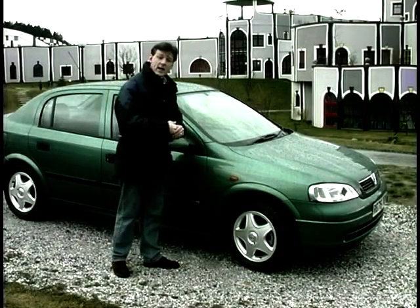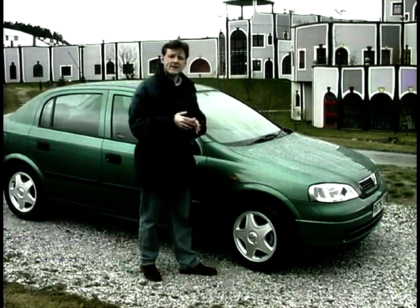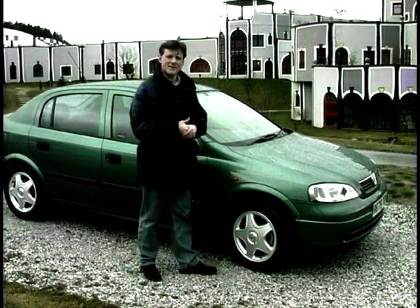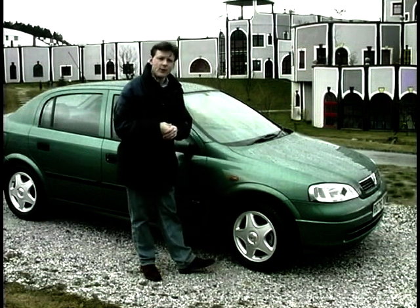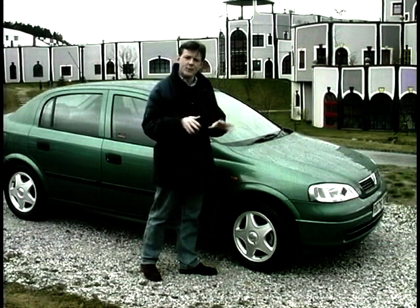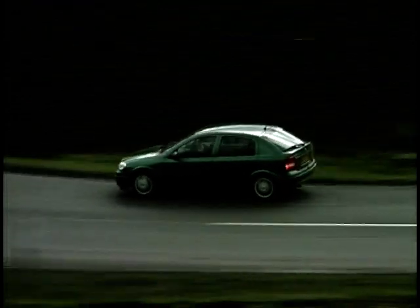On the outside I like the design — all the panels seem to fit very well, and quality has certainly been paramount in the making of this new car. It has a butch, slightly aggressive stance to it, but still unmistakably an Astra. There are four petrol engines: a 1.2, 1.4, 1.6, and a 1.8, plus two diesels, a 1.7 and a 2 litre.